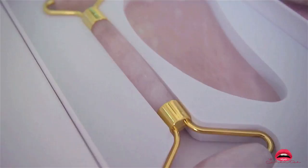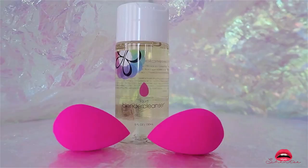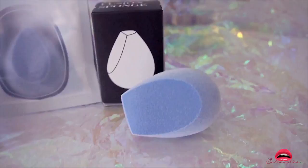The next purchase is the Beauty Blender BB Clean — I think it's a great price. I actually bought a total of four — some to give to my sister, my mom, and some for myself because I use the sponge quite often and I love their soap. The Juno & Co Velvet Sponge has been going viral on social media so I thought I'd try it out — I ended up loving it and so I bought more to store.